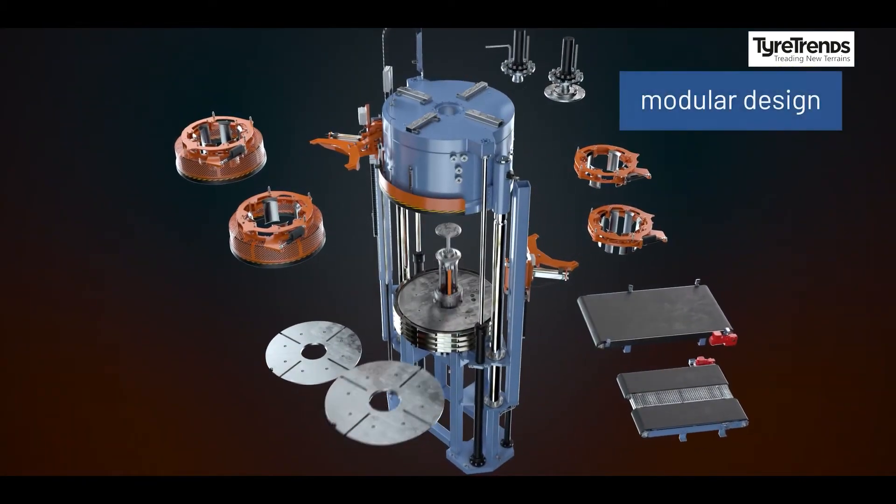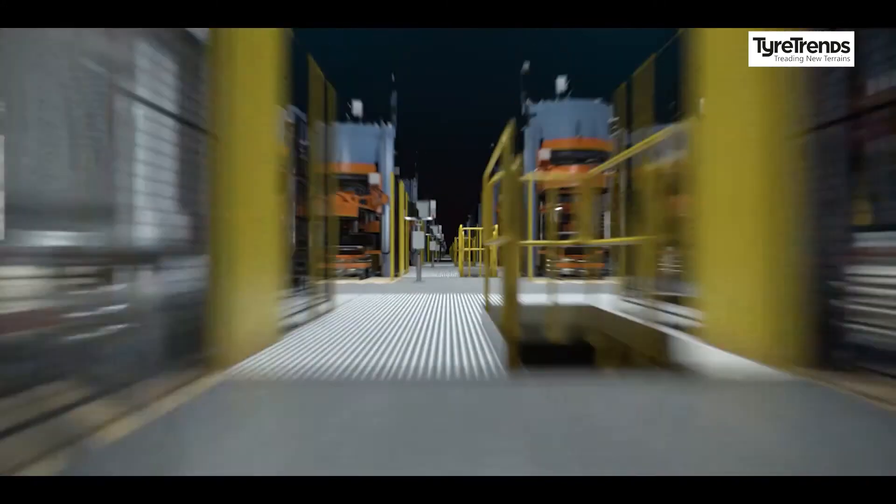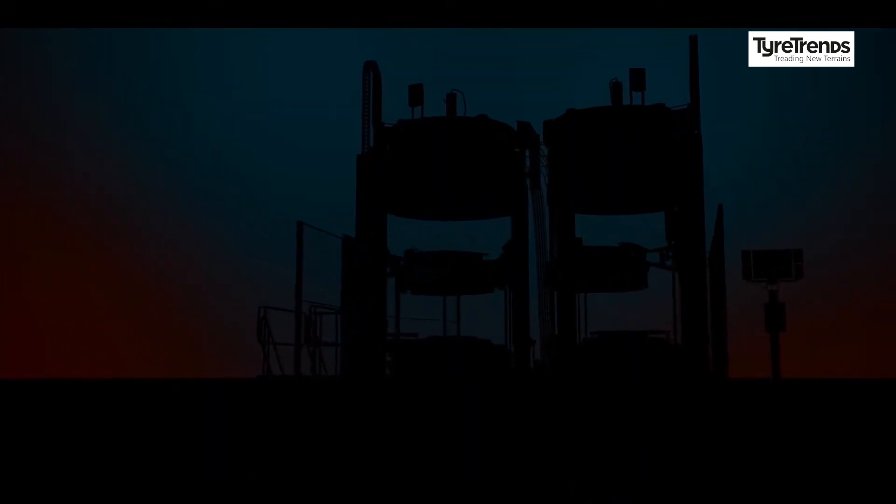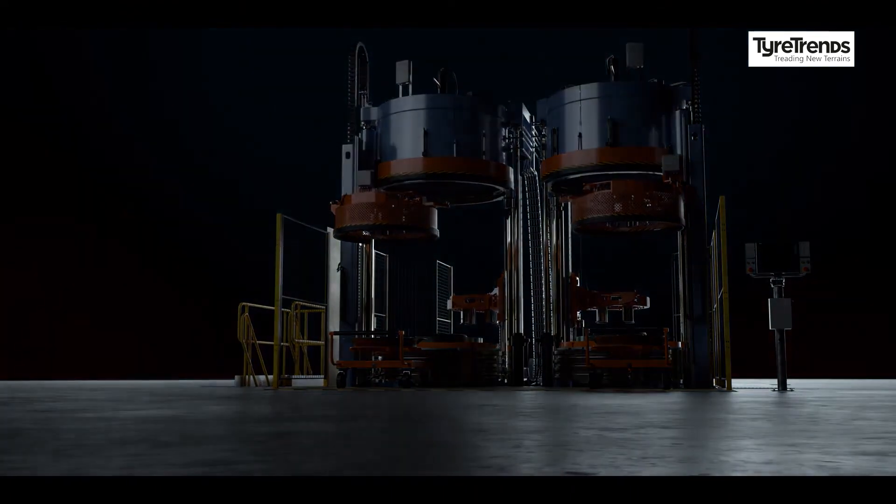With electric curing, the next step is how can you more or less take out the heating package and put in an electric solution. This is what we're always trying to consider so customers don't have to buy a complete new press when some new feature comes up. With the CO2 footprint topic, today everything is heated with steam and nitrogen. But if you consider heating completely with electric, you would take out the existing heating package and replace it with new platens and a new center mech — that's the push we're getting from the majority of the market. We don't have the whole solution yet, but we're working on it actively.